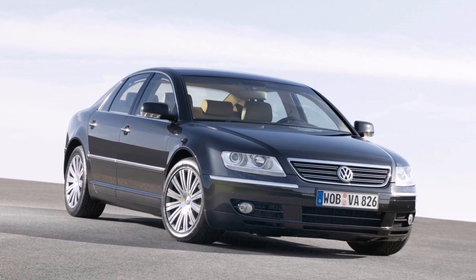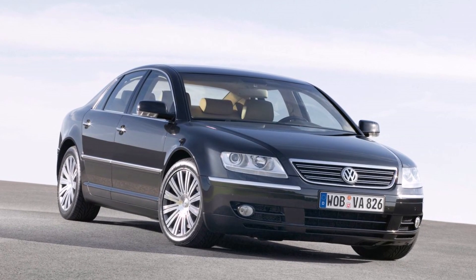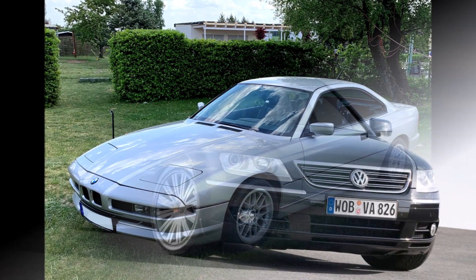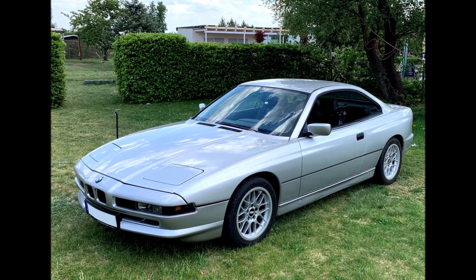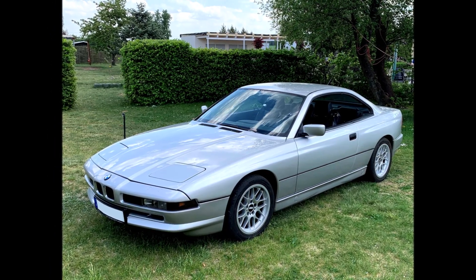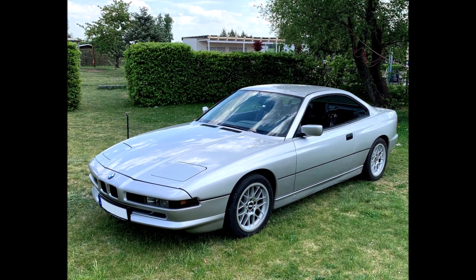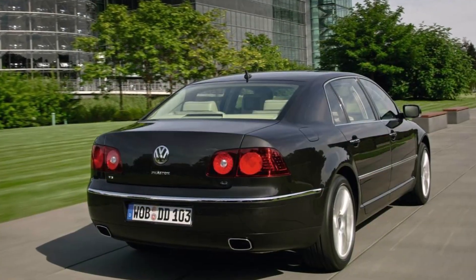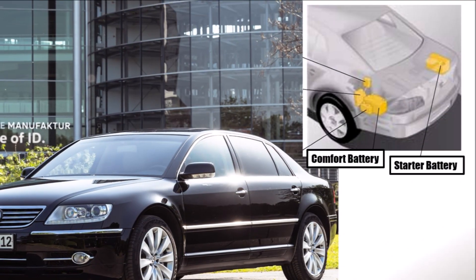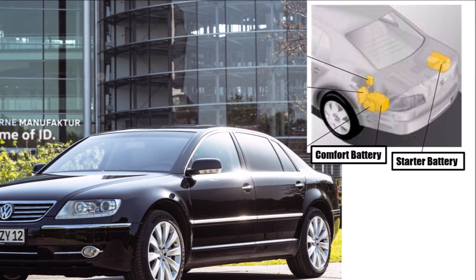Today I want to tell you about the intelligent battery management system in a VW Phaeton. The Phaeton has two batteries. My BMW 850 also had two batteries, which were simply connected in parallel to provide enough power for all systems, so they had to be the same size. But in the Phaeton it's different. The comfort battery sits on the left side of the trunk and the starter battery on the right side of the trunk.